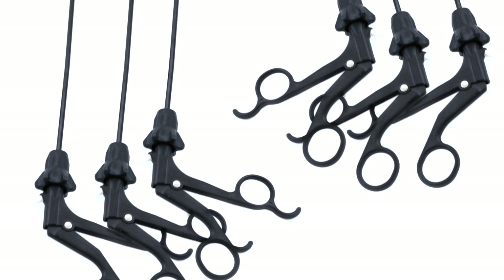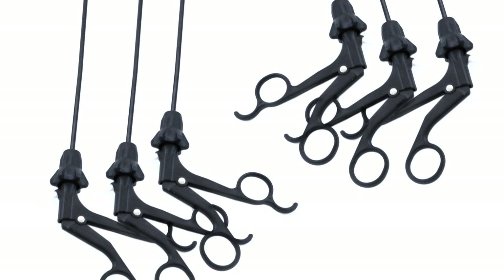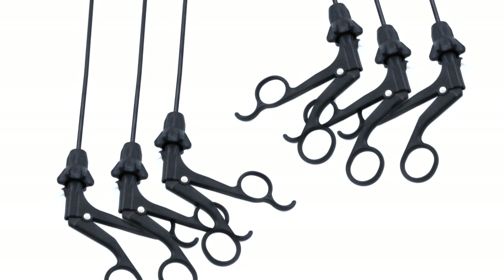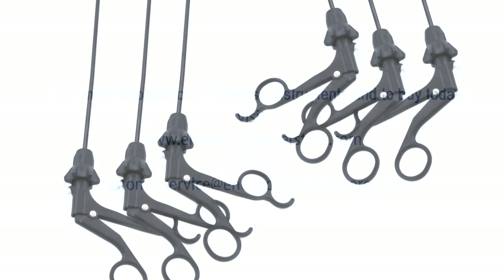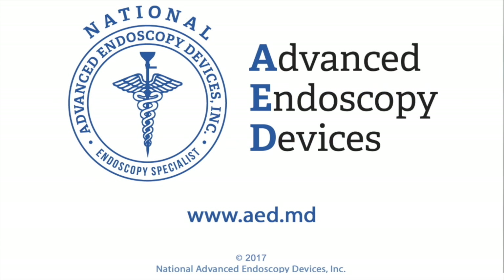The price point and durability make it hard to dispute the value of Precise instruments. That's why AED's Precise instruments are the best option for every budget. For more information on Precise instruments and to buy today, visit us at endoscopysuperstore.com or contact us at customer service at Endoscopy Superstore. Have a great day.